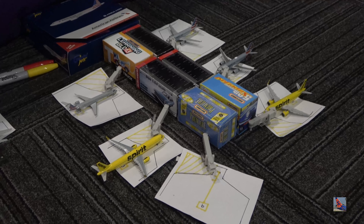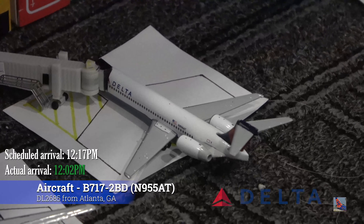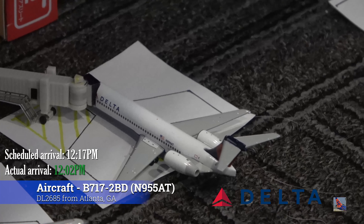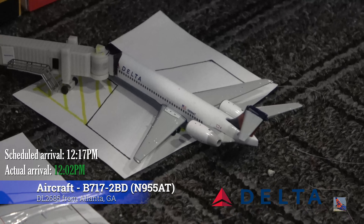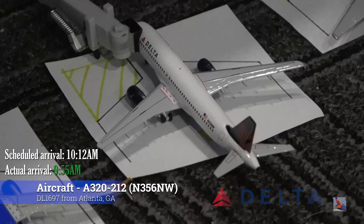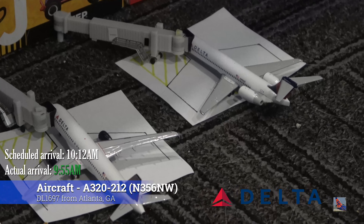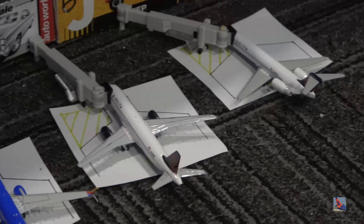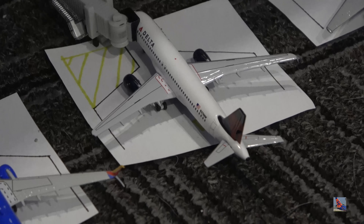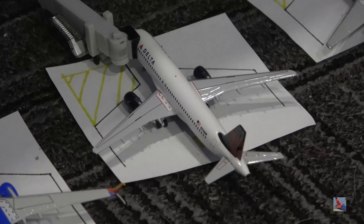We'll jump on over to the Bravo Concourse. At Bravo 1 is this Delta 717. This aircraft arrived in from Atlanta at 12:02 p.m., ahead of a scheduled 12:17 p.m. arrival. At Bravo 2 is this Delta A320, also paired up with the Delta 717. Delta does occupy these two gates here at Myrtle Beach. This aircraft also arrived in from Atlanta at 9:55 a.m., ahead of a scheduled 10:12 a.m. arrival.